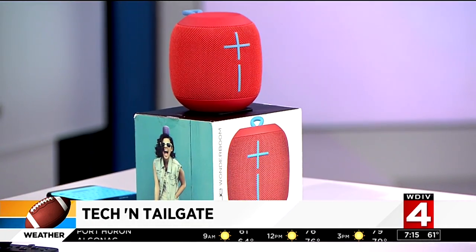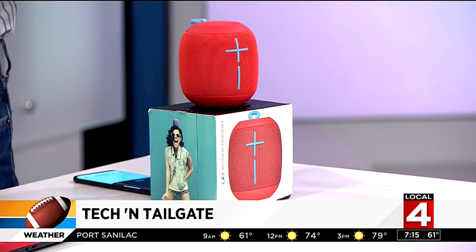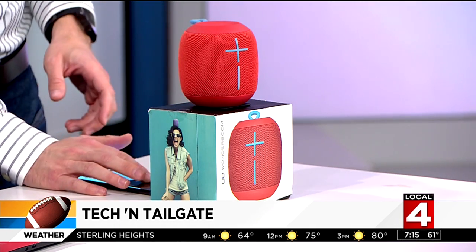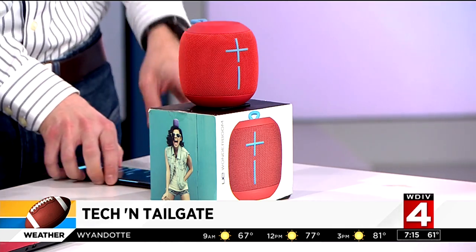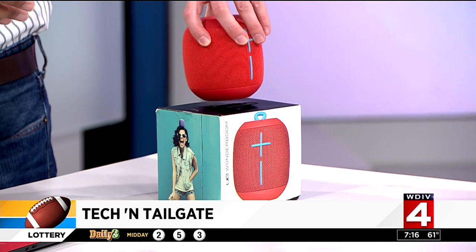Let's go through some of these devices — they're absolutely marvelous. The first one is one of my favorites. You want pump-up music for the game, you want to get excited about kickoff. This is the UE Wonderboom. What I love about this and why it's my pick for tailgating: it's droppable, so accidents happen at tailgates. It's also waterproof, so if something spills on it or it falls off the trailer — or even the hot tub. Many folks have configured their trucks and RVs with hot tubs.